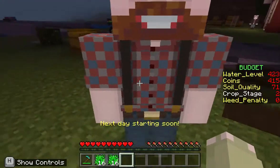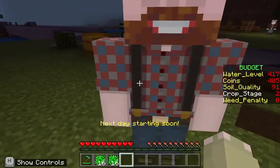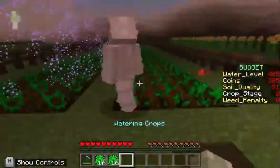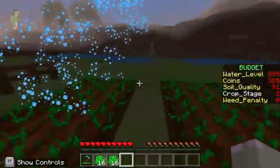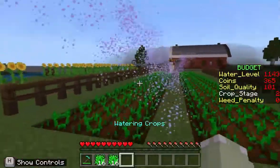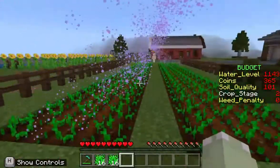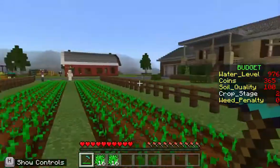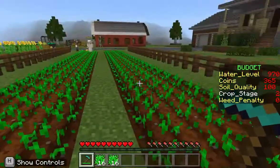On our second attempt, we decided to manually take care of the weeds and caterpillars. At the same time, my sister was assigned to monitor the soil quality while I was in charge of monitoring the water level. Each of us took care of one row of crops. The second method resulted in a higher total score, and we learned that we need to play the game multiple times to find the best strategic method for each biome.